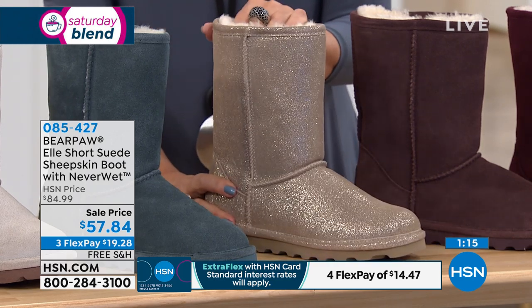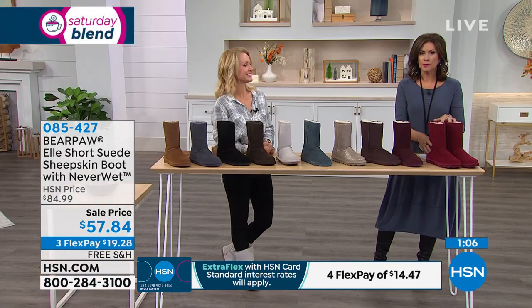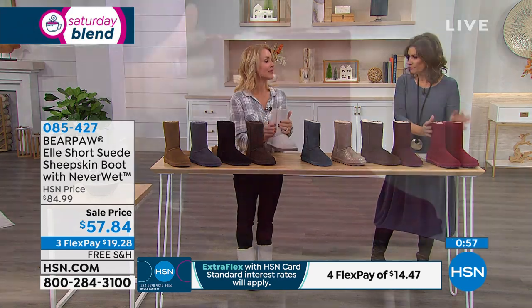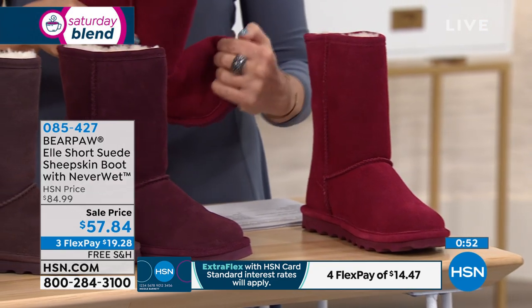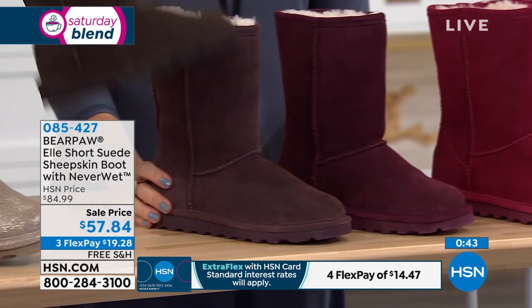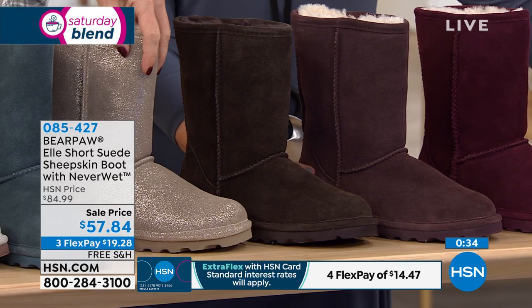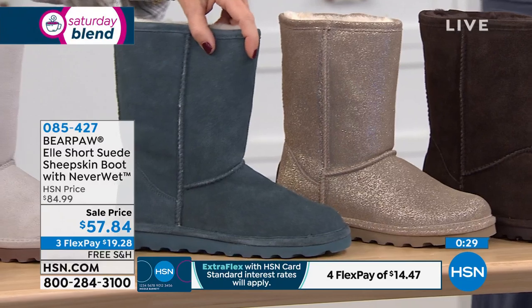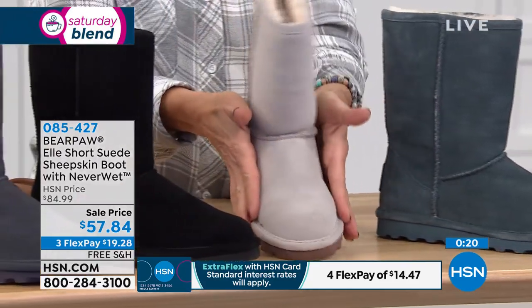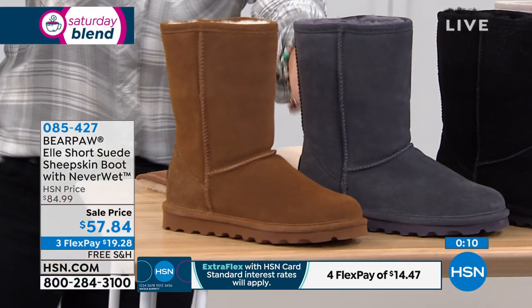For $57.84, it is the lowest price we've done all season — final airing of these. Let me go through the colors again: Bordeaux is a cherry red; wine is deeper like a glass of Merlot; fig is like a raisin; chocolate comes in wide; pewter is like a glass of champagne, sparkly and pretty; blue haze is almost a muted teal, wonderful if you love denim; winter white — you can have a white suede boot and not worry about mud, slush, or stains; then black, charcoal, and hickory. They all have that Neverwet technology, and stains just bounce right off.